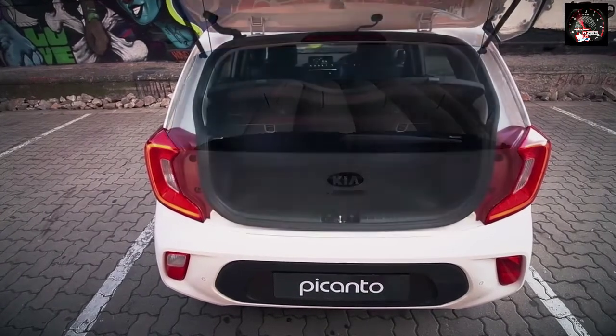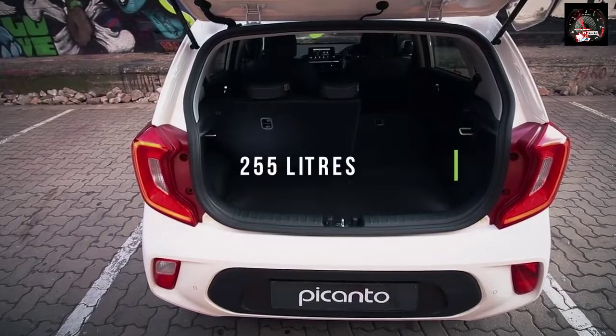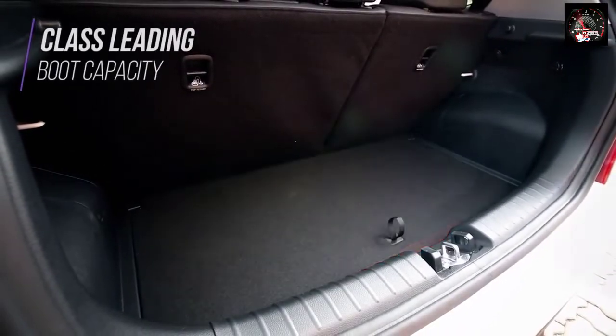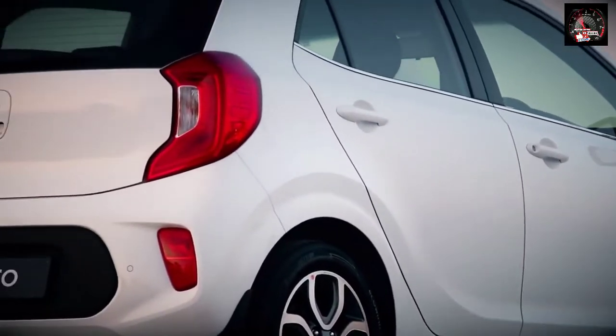The boot in the back of the new Picanto grows to 255 litres — the most of any car in the class — while the rear seat bench can be folded down with a one-touch lever for maximum ease of use, boosting cargo capacity to over 1,000 litres.